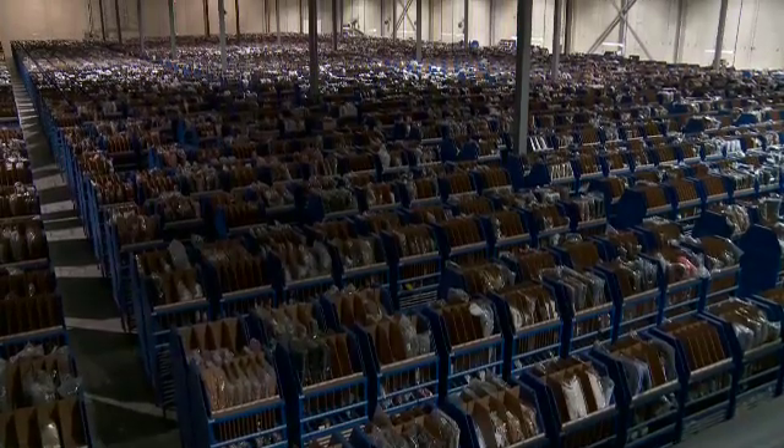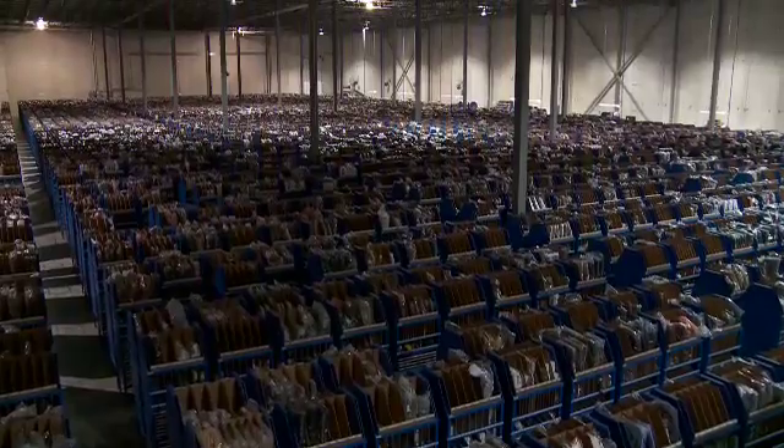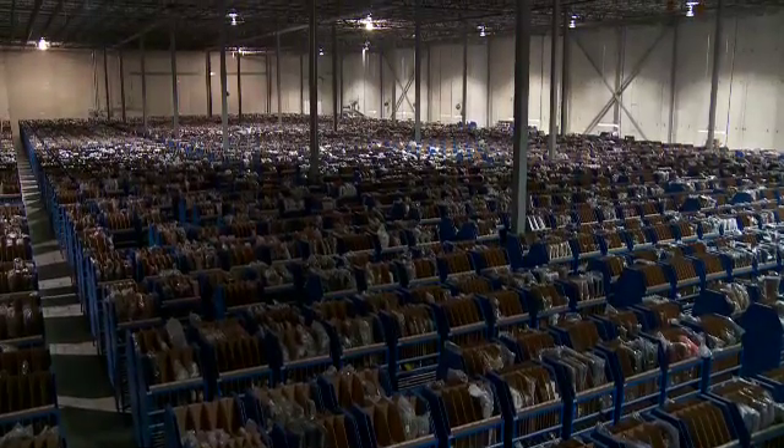The storage density in this part of the building where we've installed Kiva is approximately 80% better than our square footage utilization in the traditional part of the building.